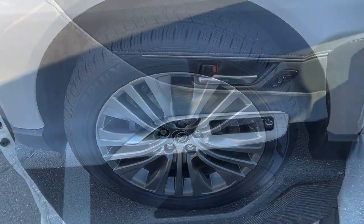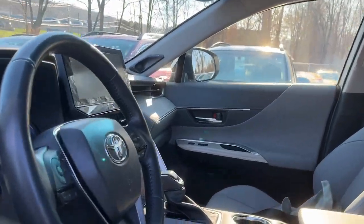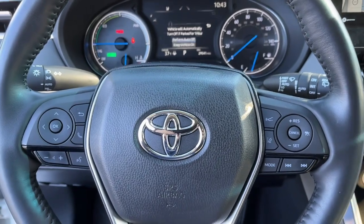Feel relaxed and confident when you're at the wheel of this stylish Venza. Treat yourself to a test drive today — our staff will toss you the keys and give you an outstanding customer experience.